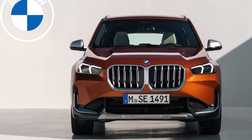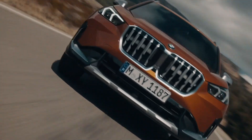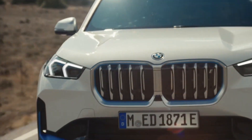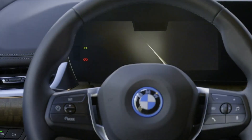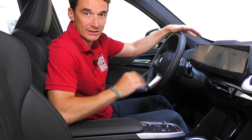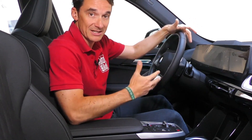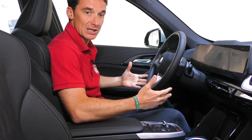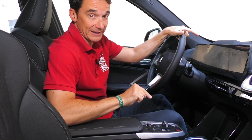BMW's entry-level SUV, the X1, has been a favorite thanks to its agile handling, eager nature, and practical shape. The 2023 model has received a complete redesign with improvements to its chassis, powertrain, and interior. A new 241-horsepower turbocharged four-cylinder engine is under the hood, paired with standard all-wheel drive and a seven-speed automatic transmission. Unlike its main rival, the Mercedes-Benz GLB-Class, the X1 remains a two-row SUV, but its slightly larger exterior dimensions translate to extra space inside the cabin. The interior is updated with a more modern design and the latest tech features, including BMW's iDrive 8 infotainment setup.